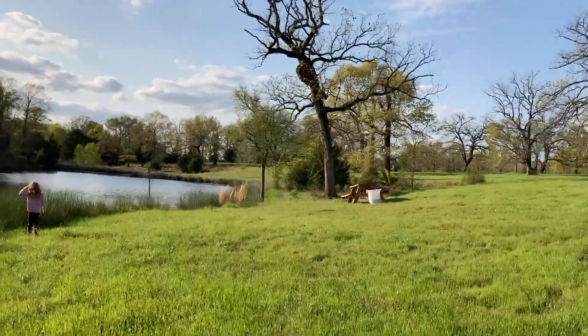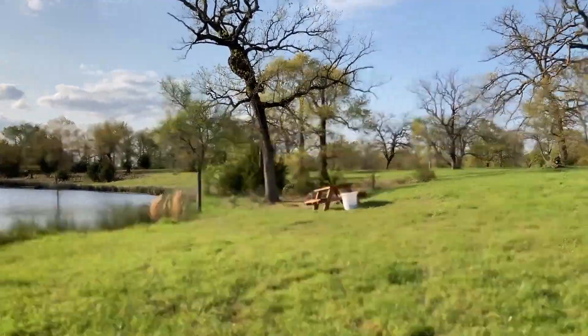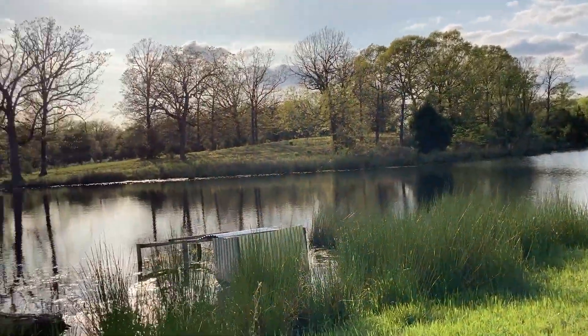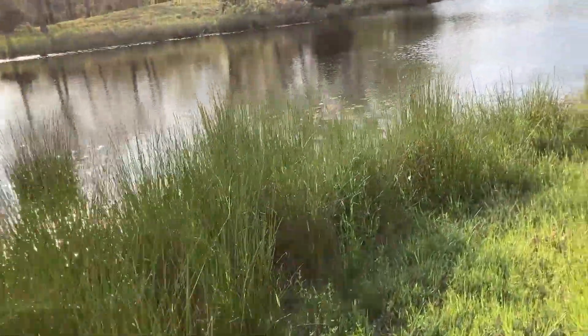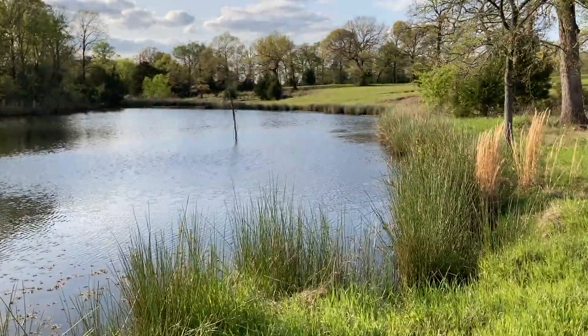We have a little camping picnic table here with some dog food, and that was the little dog house. Wow, the water is pretty high — it rained a lot. That's pretty high water compared to last time we came, in the winter.